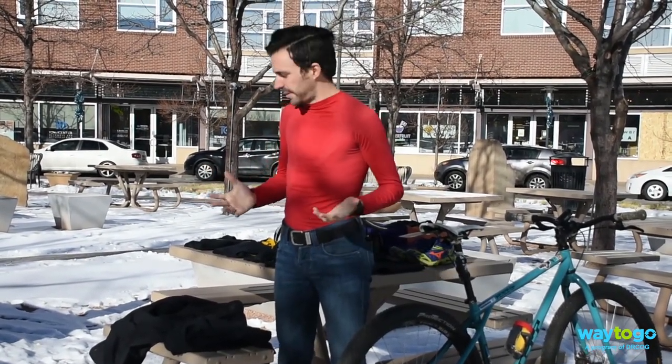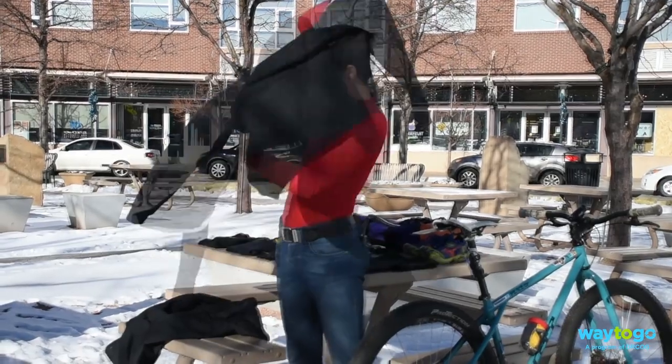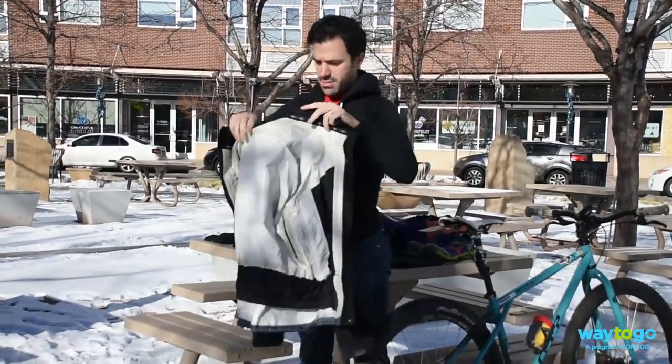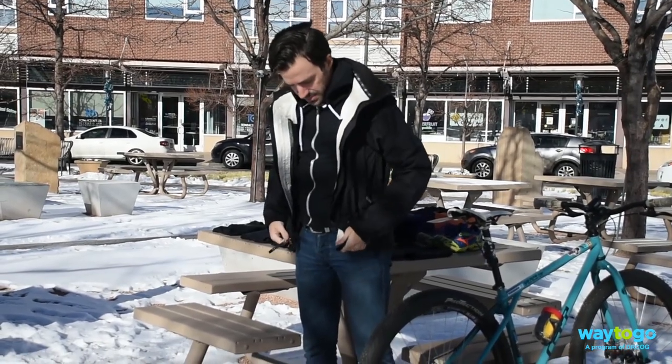First layer: a moisture-wicking base layer. You want to stay away from cotton. Second layer: a fleece jacket or a sweatshirt — either one works. Final layer: a waterproof and windproof shell. This will keep the elements out.